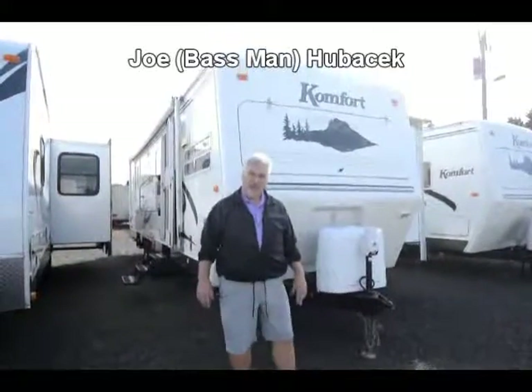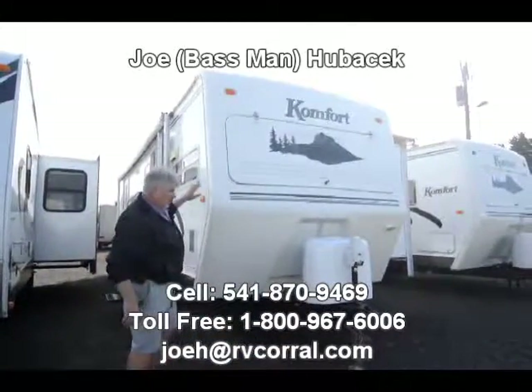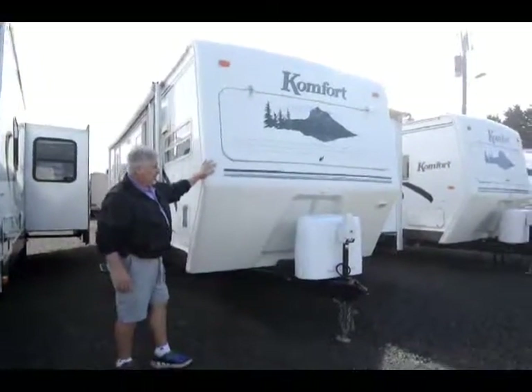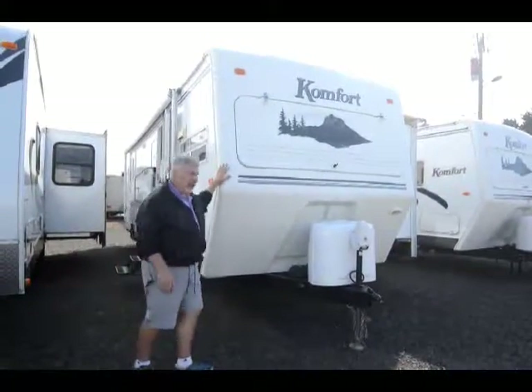Hi, this is Joe Bass with the RV Corral in Eugene, Oregon. I'm standing in front of a terrific trailer. These are built in Clackamas, Oregon, right up towards Portland. It has some nice features I want to point out real quick. It's a 2006 Comfort 271FS.